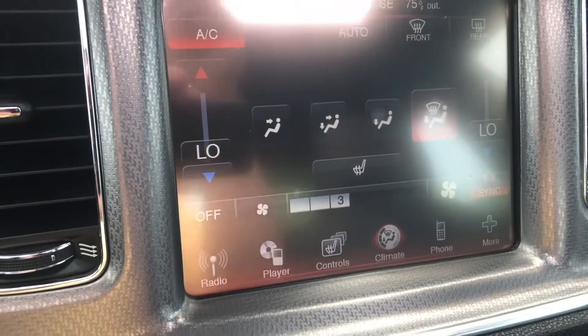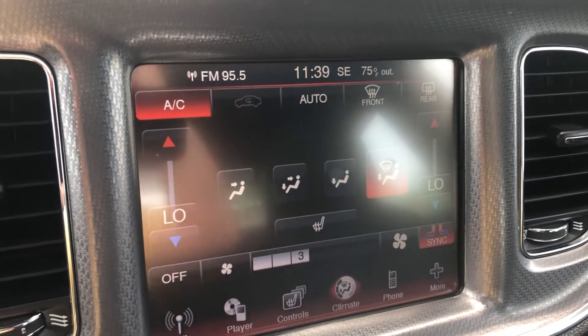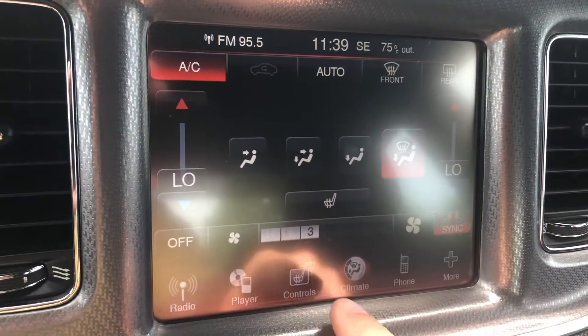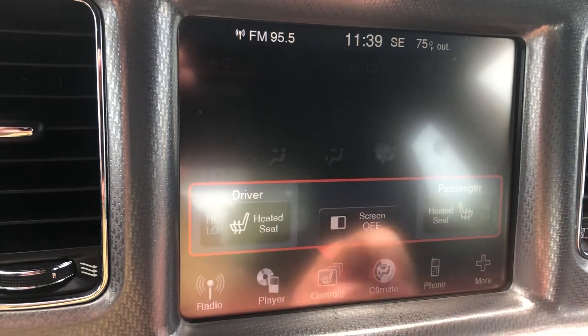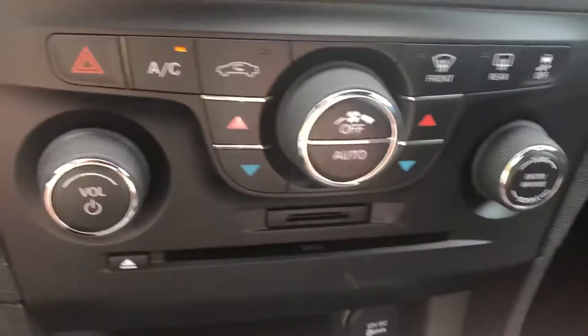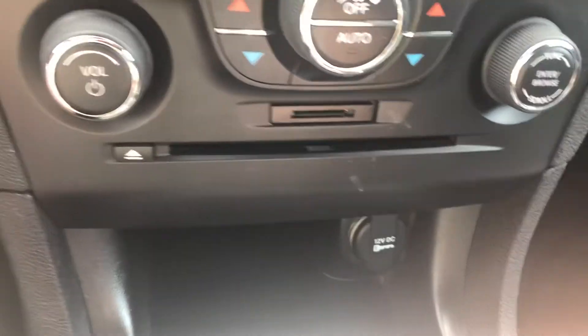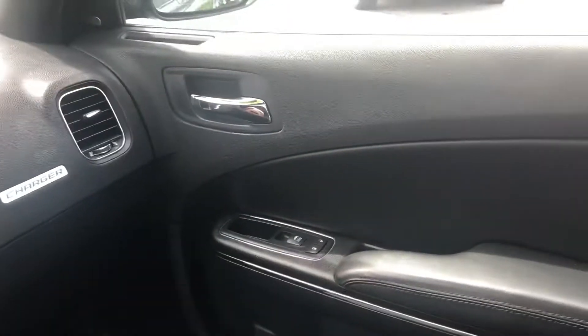We have this large touchscreen — let me close the moonroof so we don't have any glare coming in. Here you have all these features built in: your climate functions, controls for the heated seats, phone, and much more. Down here we have all your climate control functions, CD, auxiliary plugs, everything you need and more.